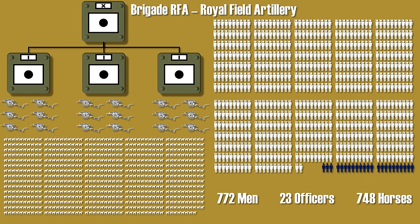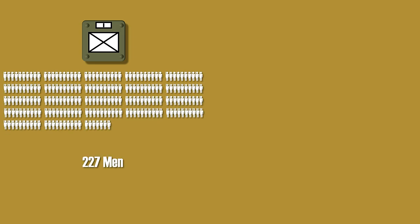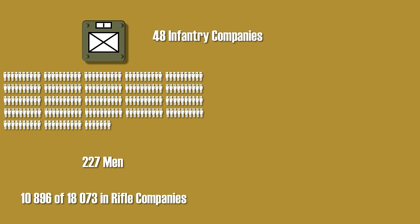The mainstay of the infantry division was the infantry or rifle company. Each rifle company consists of 227 men, and in total over 48 infantry companies — which means that almost 11,000 men out of the 18,100 served in the rifle companies. Similar to the number of artillery pieces in the German infantry division, the number of infantry companies was also 48.